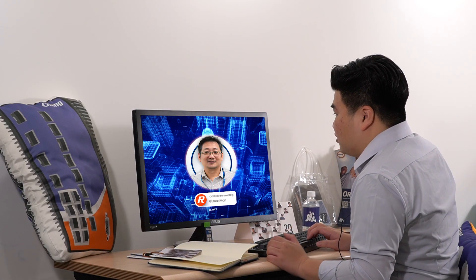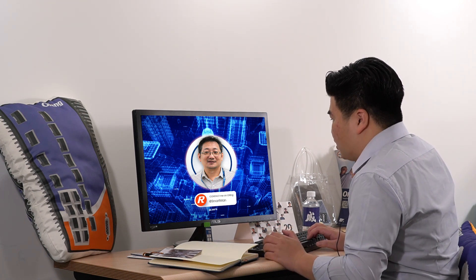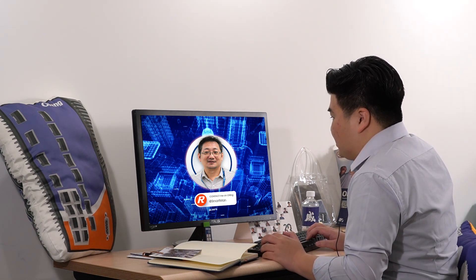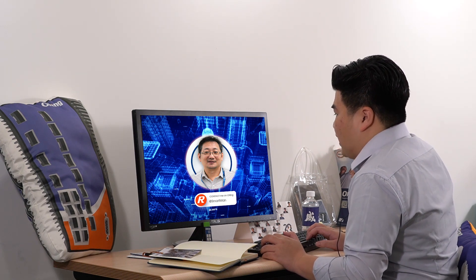Understood. Some of our factories are located in remote areas where power supply is hard to reach and cabling is difficult and costly. Installing IP cameras in these sites poses great challenges to us. Moreover, many of our cameras are PTZ cameras and high-end cameras, which consume a lot of power.